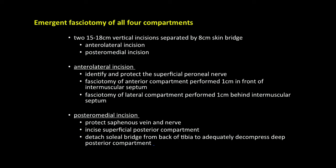The following slide shows an emergent fasciotomy of all four compartments, with detail shown for the two vertical incisions: both the anterolateral incision and the posterior medial incision.